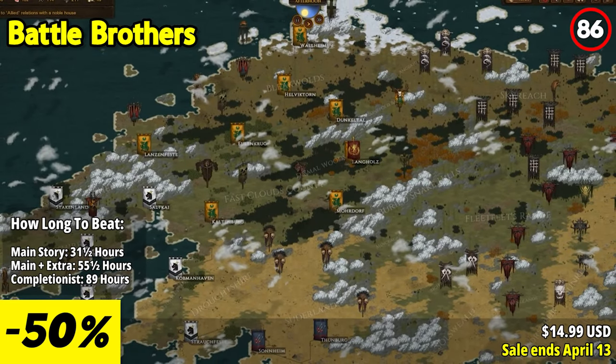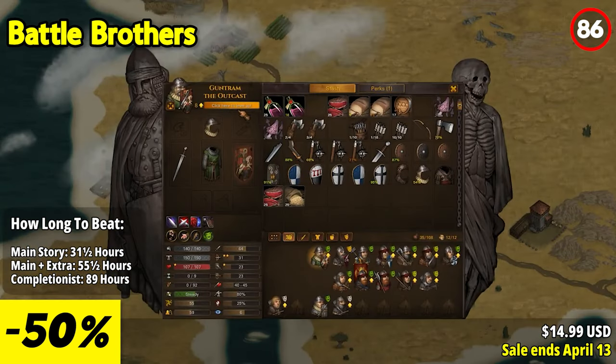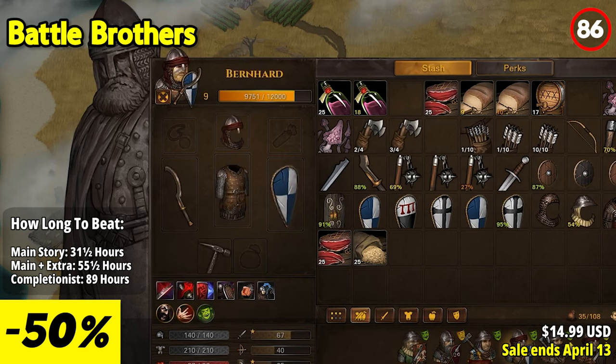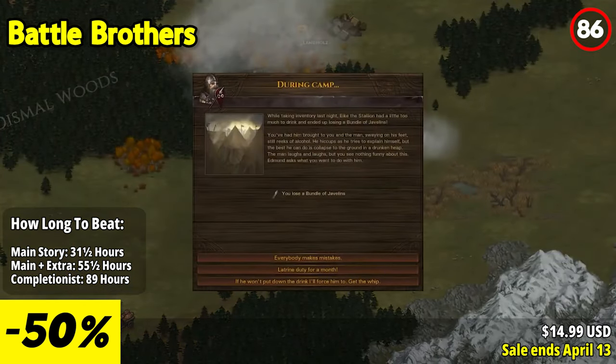Battle Brothers is an engaging turn-based tactical RPG that promises an immersive and strategic experience. Set in a gritty medieval world, players lead a mercenary company through challenging quests and battles. The game's standout feature is the depth of its combat mechanics — each decision matters, from positioning your soldiers to exploiting enemy weaknesses. The dynamic and unpredictable battles keep you on your toes.